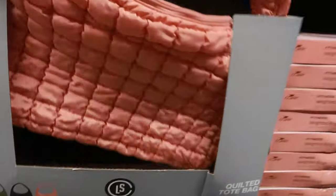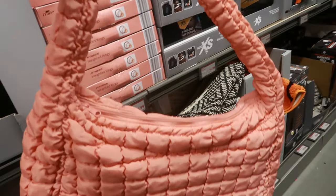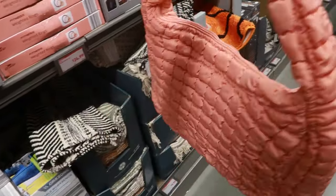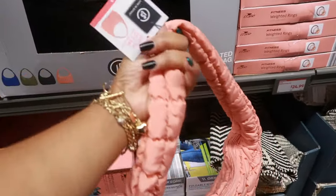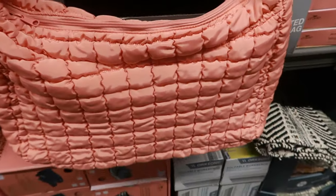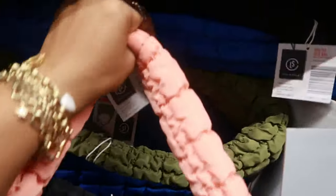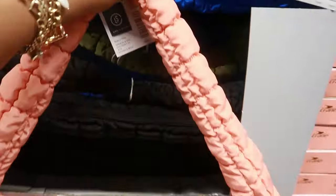These look like the little puffy quilted style bags I'm always seeing in Marshalls — a little different but that's what it reminds me of. These are $20, nice and big. Comes in pink, black, green, and look at how pretty that blue is — it's like a royal blue. I like that.